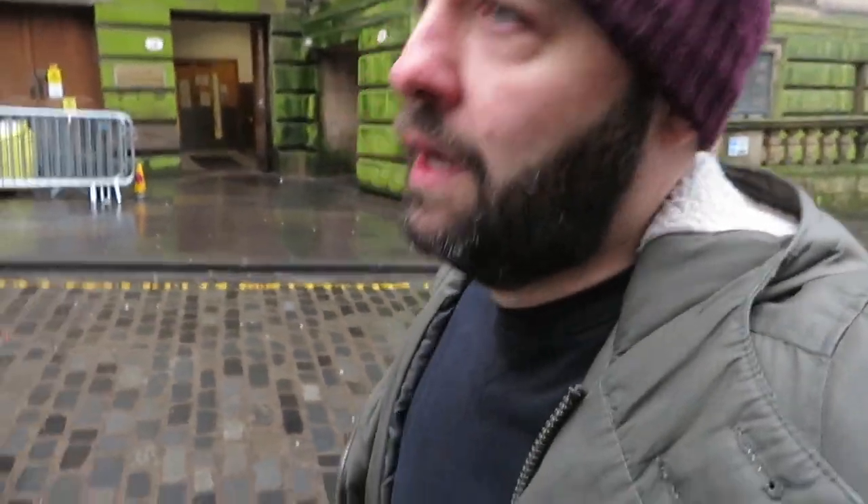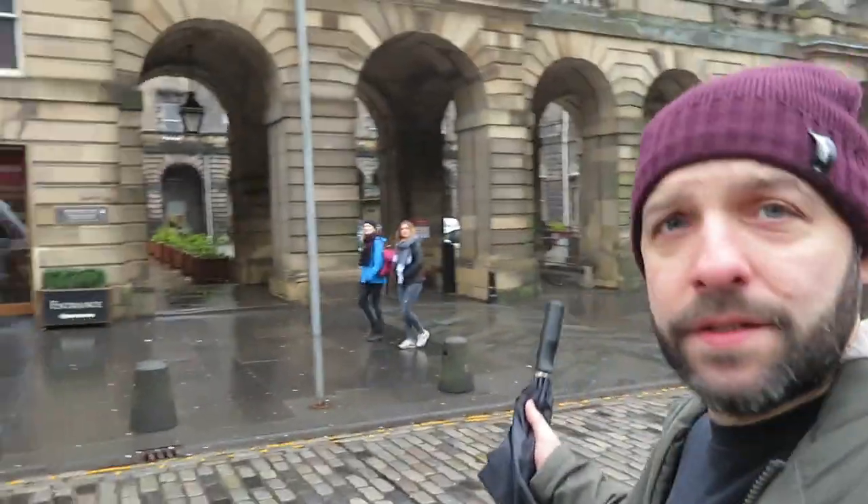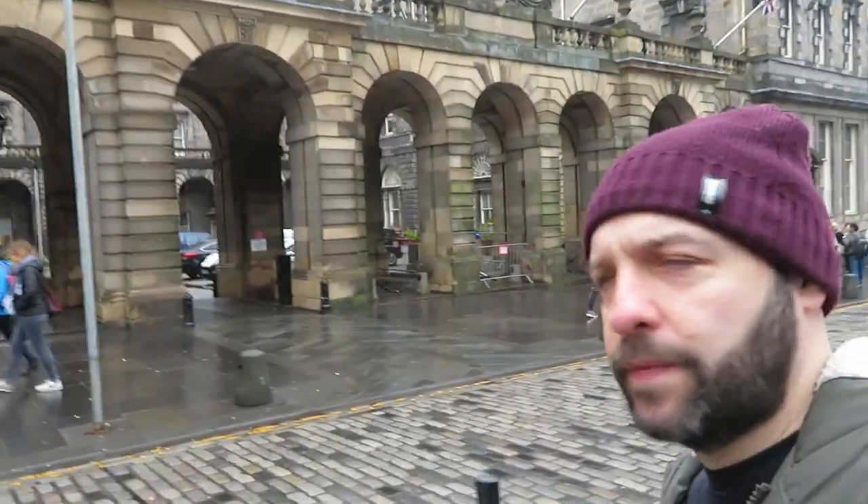However, JK Rowling lives in Edinburgh and she lived here for 99.9% of the writing process — I think she started the first book when she moved here. I'm not ranking these sites either, I'm just saying these are places you want to come visit if you like Harry Potter. I'm just on the Royal Mile and behind me is the City Chambers, just to give you a rough idea of where I am.